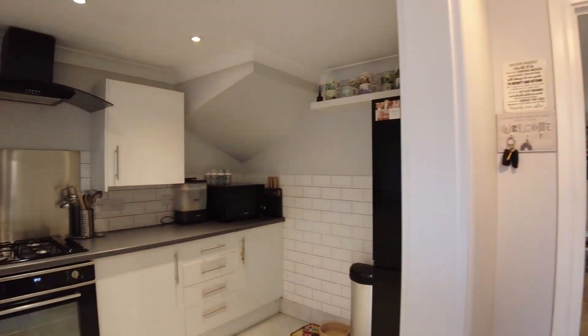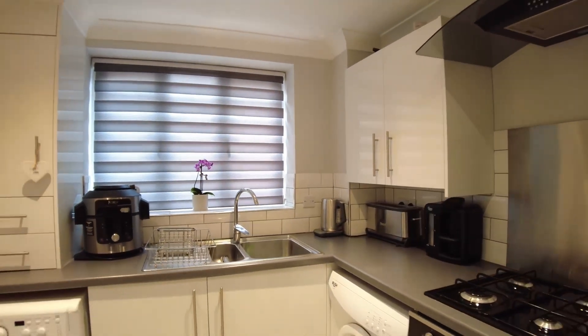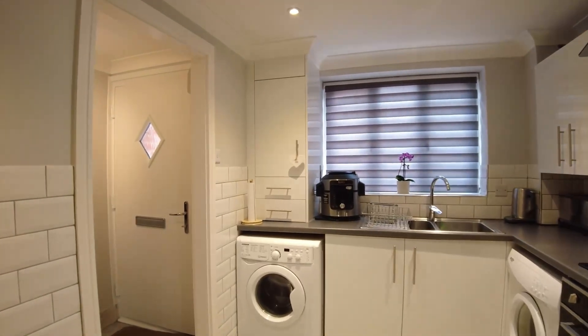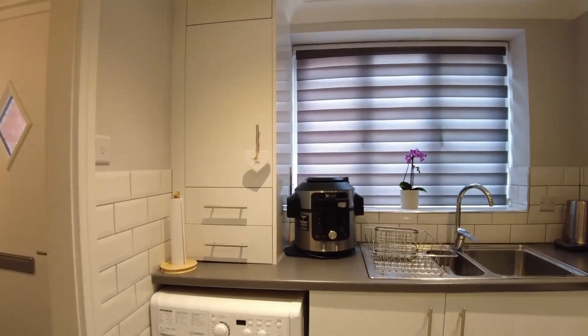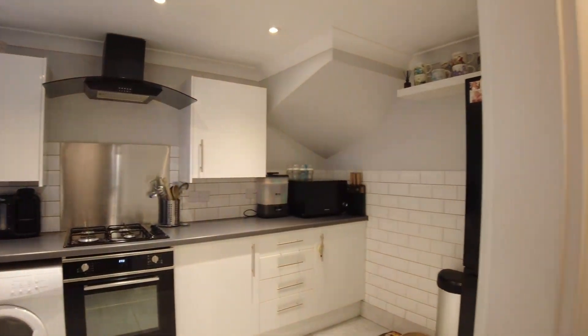As we enter through the front door, we're in a hallway that leads into a recently extended, fully integrated kitchen. As you'll see as we go through the house, there are many variable options on offer. We're about to enter the first spacious reception, which can also be used as a dining room or lounge.